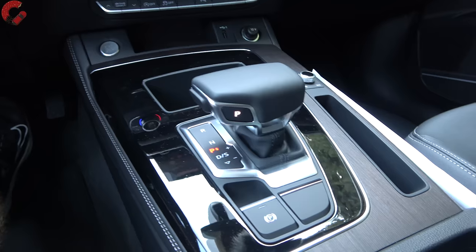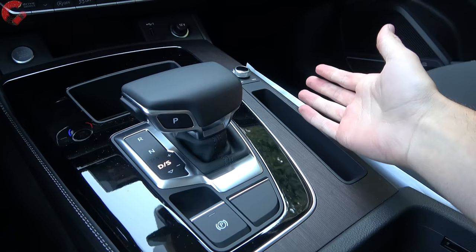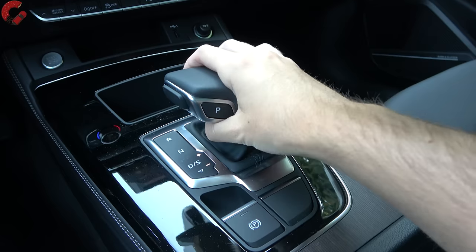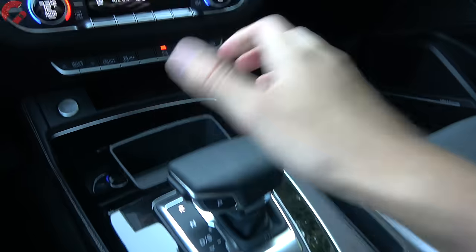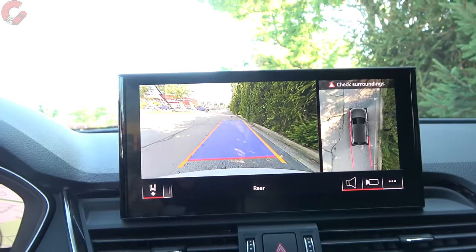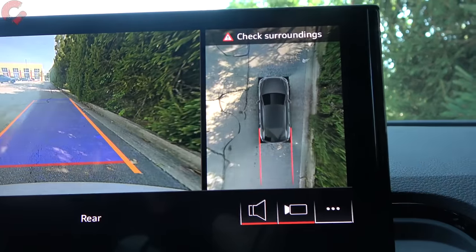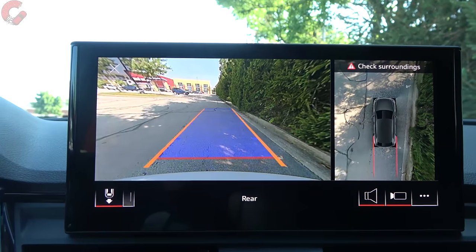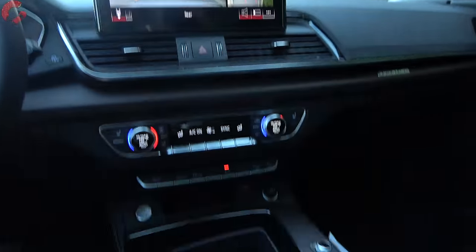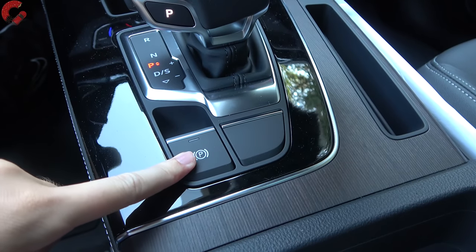Let's go ahead and turn to the shifter. This is your typical Audi electronic shifter — pull back for drive, bump to the right if you want to shift manually, or use the standard paddle shifters on the steering wheel. Heading into reverse, you'll be greeted with the 360-degree camera system on the Premium Plus as well as the Prestige trim level. You have the overhead view as well as the traditional backup view, and front and rear parking sensors are also included. Press P for park, and you do have the electronic parking brake right behind that.